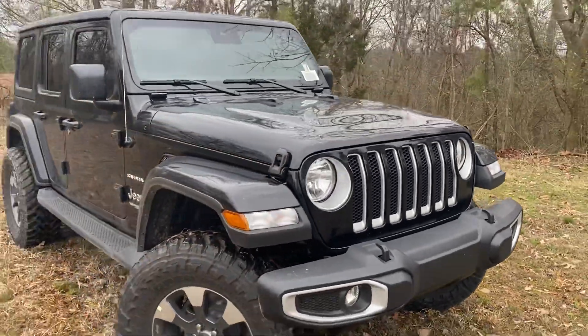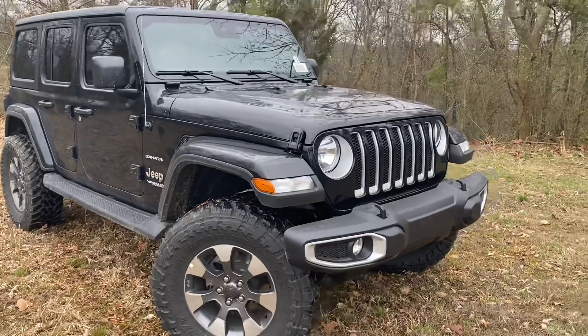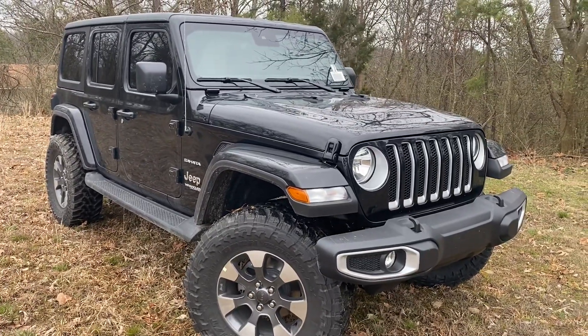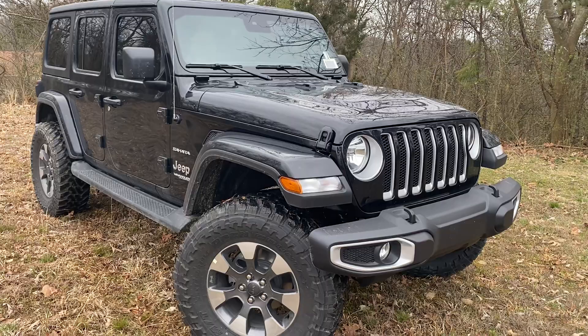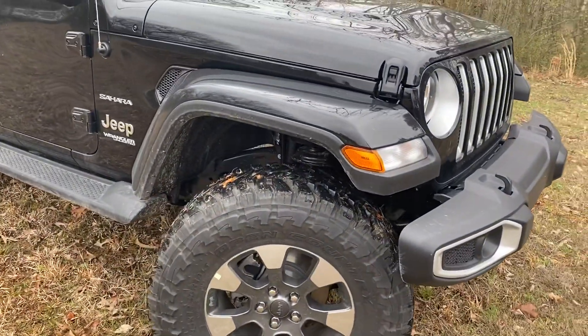This one does have the hard top headliner — it's a little quieter inside. It's got steps, fog lights, Advanced Safety Group, Blind Spot, LEDs, and it's also got the trailer tow group.